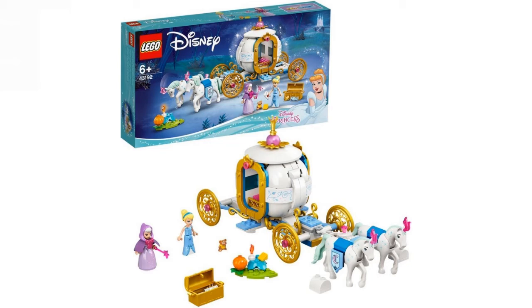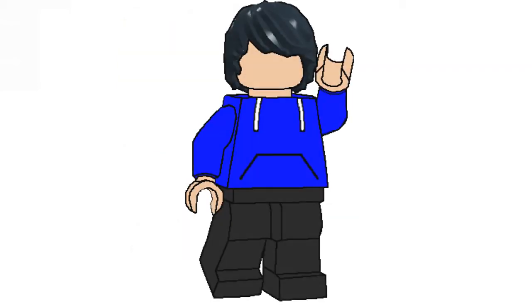We have Cinderella's Royal Carriage, and I quite like this one — this is actually very nice. The two mini dolls are quite nice, and I love the golden chest. Not really for me overall, but it's a solid set.